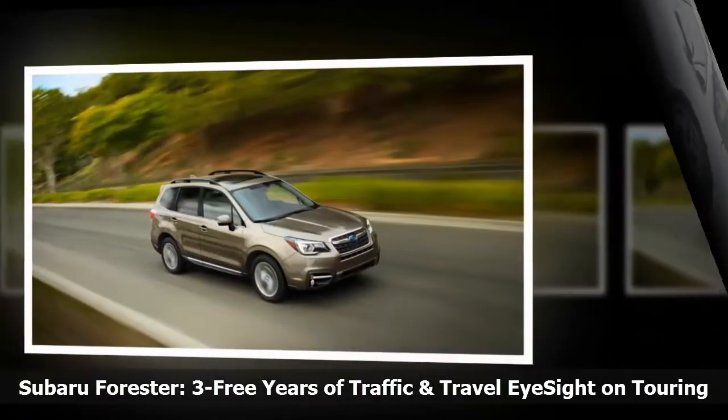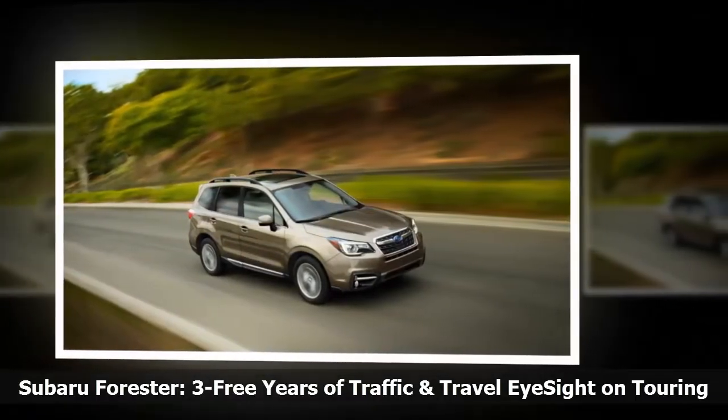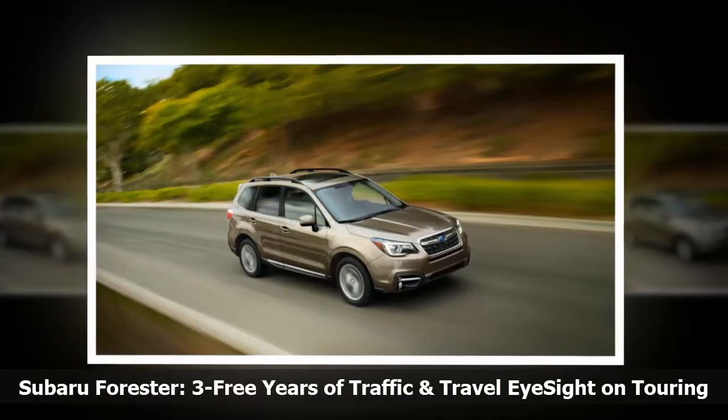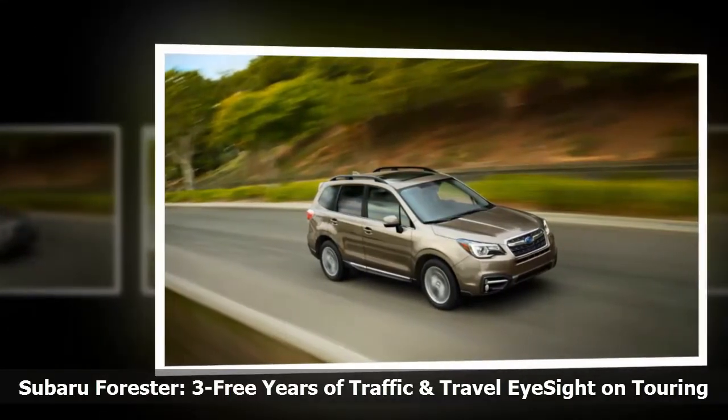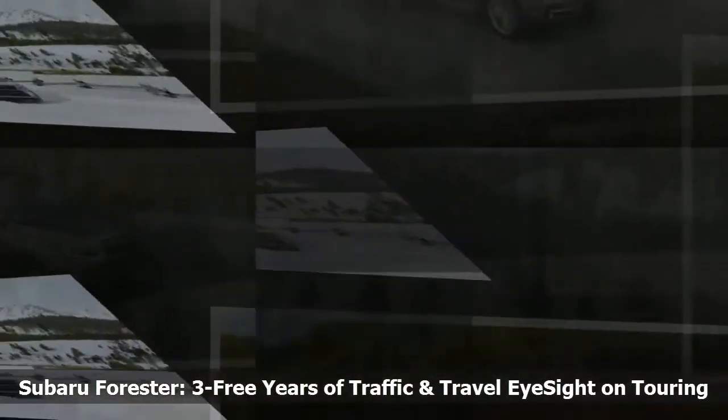The technology can distinguish vehicles, motorbikes, bicycles, pedestrians, lane markings, and road furniture, and can differentiate between these and determine the general traffic conditions.